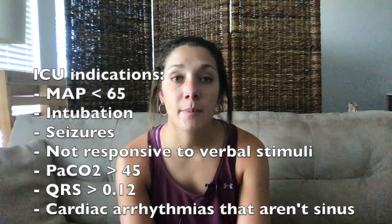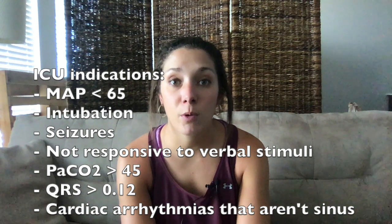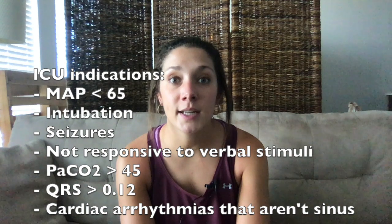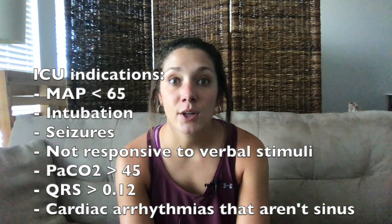ICU indications in my practice include: systolic blood pressure less than 80 or MAP less than 65; any O2 abnormalities; not responding to verbal stimuli; a seizure; partial pressure of CO2 greater than 45; or if they required intubation in the ED. On EKG: a QRS greater than 0.12 seconds or any abnormal arrhythmia other than sinus would also lead me to consider ICU admission.